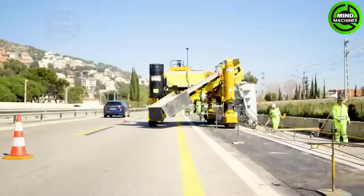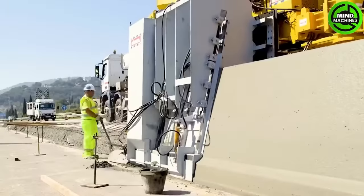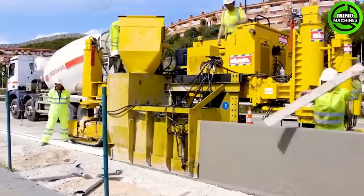Here we have a concrete mixer designed to create barriers on the road — the GAMACCO 4400, equipped with a 99-horsepower engine that operates at a speed of 11 meters per minute. It uses 4400 barrier paper.